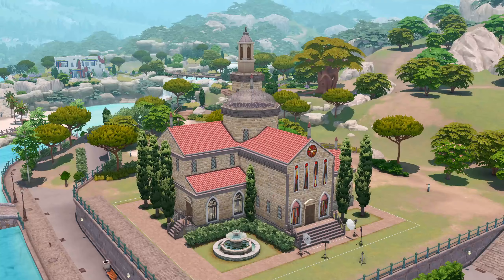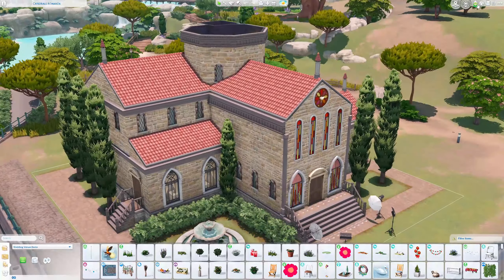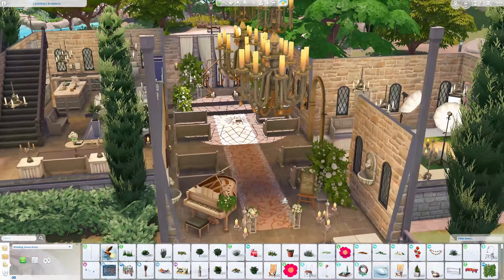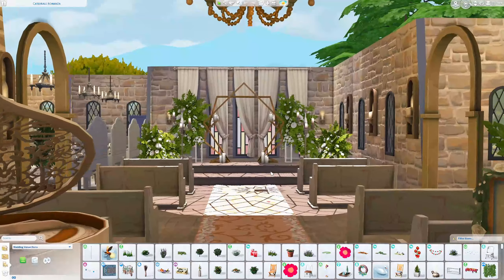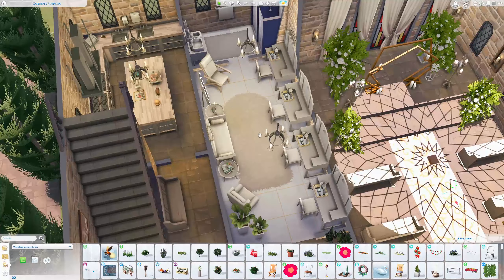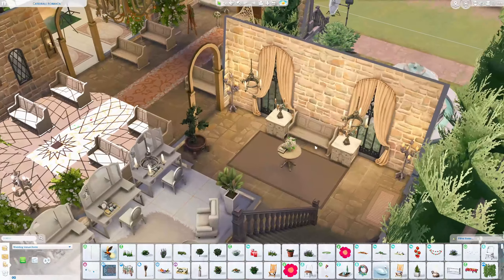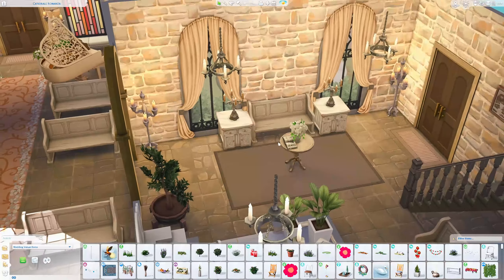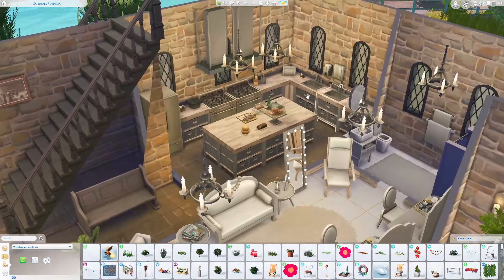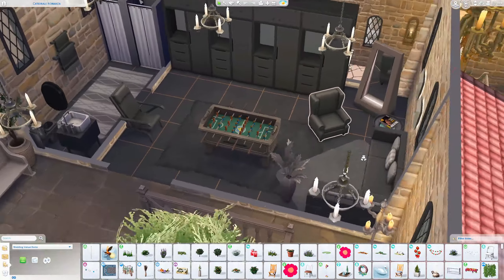We're at the Cathedral Romanza in Tartosa. I want to see how this looks on the inside. Here's where you enter and where your sims can get married. In tab mode — wow! Here's where sims can get ready: the bridesmaids, the bride, groomsmen. There's a guest book to sign in — I love that personal touch. A chef can work here to make food for the families.